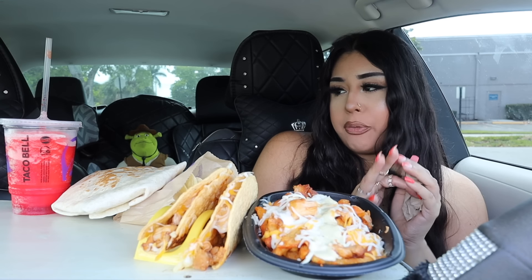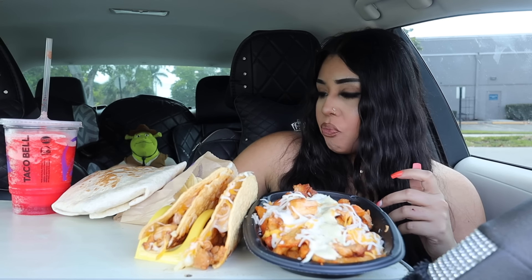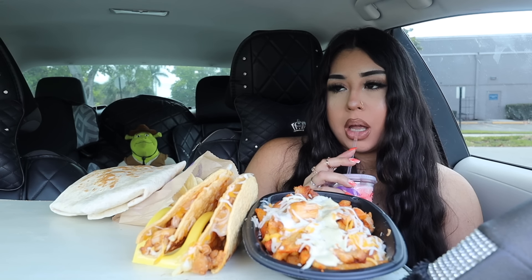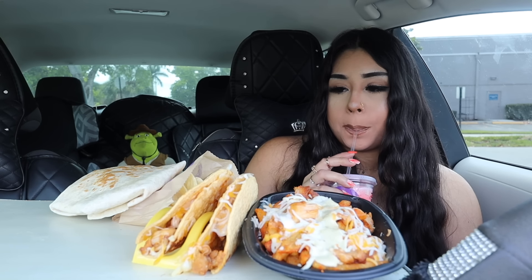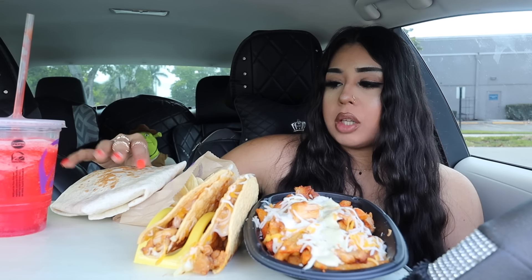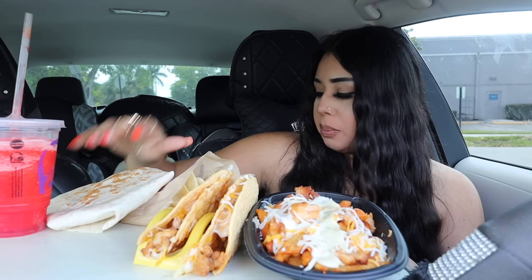Honestly it was okay. I rate it probably a 6 out of 10. I was kind of expecting more, and it breaks apart, so it's not my favorite thing ever. I really want to have these fries — let me just have them.